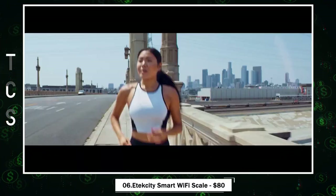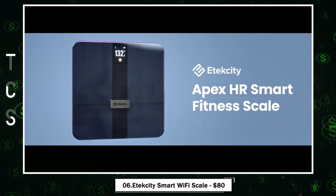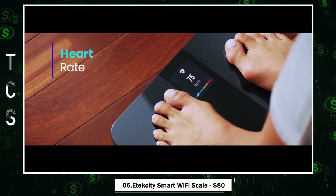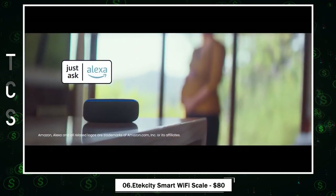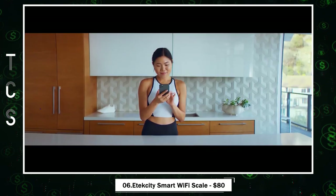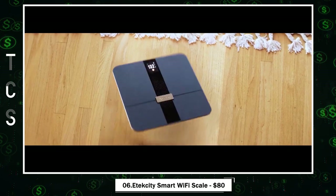The Etekcity Apex Smart Wi-Fi Scale — a premium choice for your health journey. Etekcity, the top-selling brand of body weight scales in the US, is known for innovation and quality. This scale offers a comprehensive biometric analysis, including heart rate, revealing the true story of your fitness progress. With its interactive display and Alexa compatibility, tracking is effortless. The FitSync app enhances your experience, syncing with popular fitness apps while ensuring your data's privacy. It's a scale for the whole family, even during pregnancy or for tracking your baby's growth.